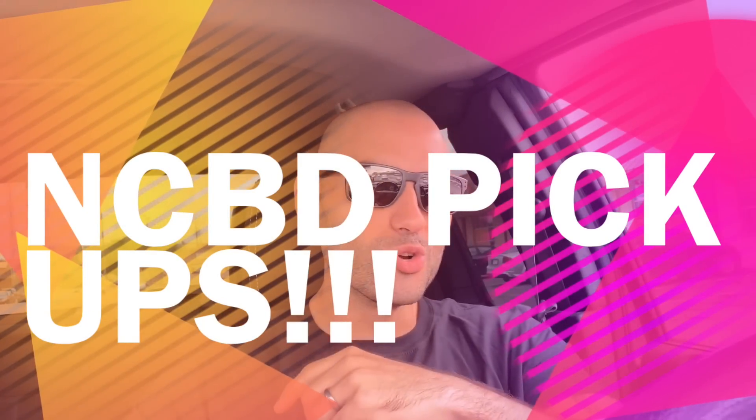Yo, what's up YouTube? It's Edwin the Comic Jabroni and I am back. Thank you for tuning in. This is my new comic book day pickups and review video. I am outside my local comic shop on new comic book day. I'm about to walk in to pick up three weeks worth of books. This video is going to be more of a pickups than a review video. I don't want to get too long. So stay tuned and let's find out what did the Jabroni pick up three weeks?